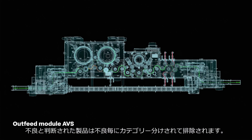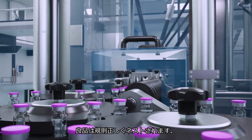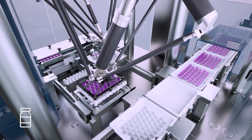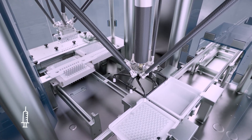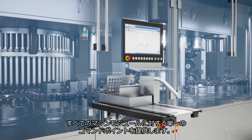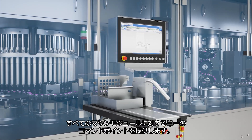After inspection, flawed items are skillfully categorized and ejected, while approved products are systematically re-nested. A master HMI streamlines controls, offering a single point of command for all machine modules.